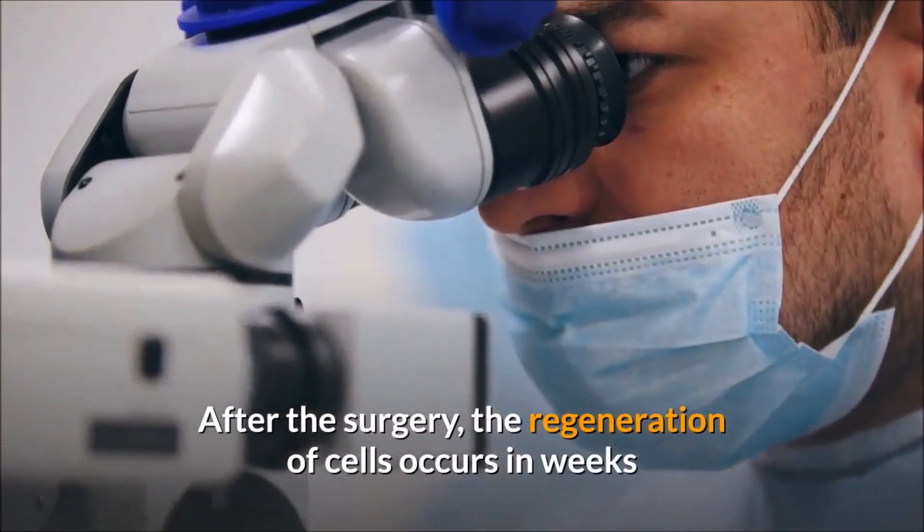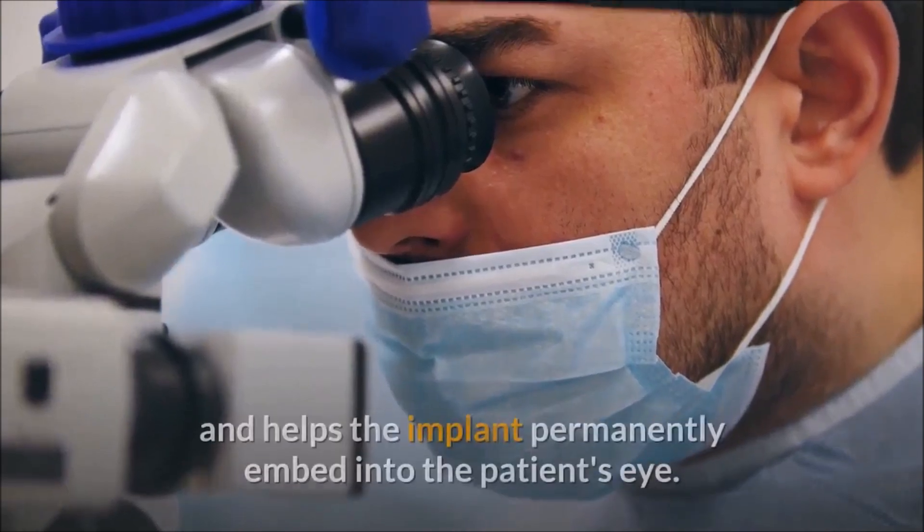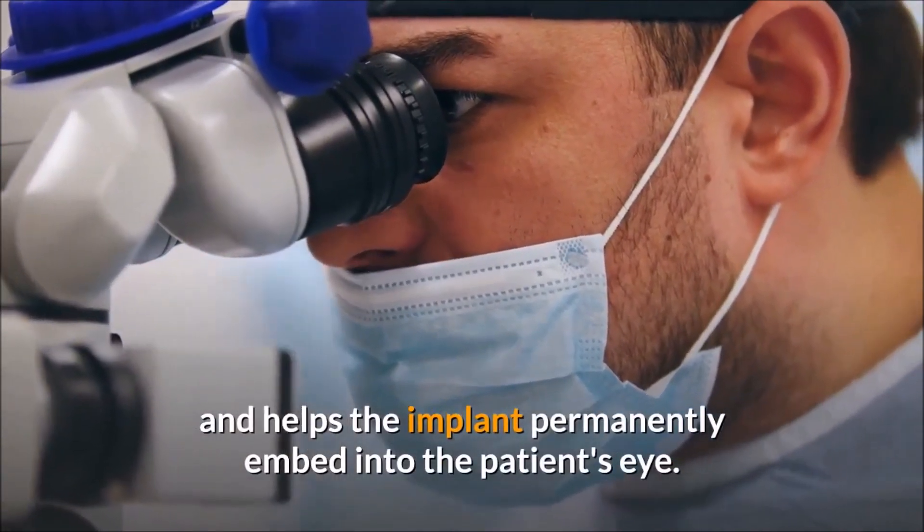After the surgery, the regeneration of cells occurs in weeks and helps the implant permanently embed into the patient's eye.